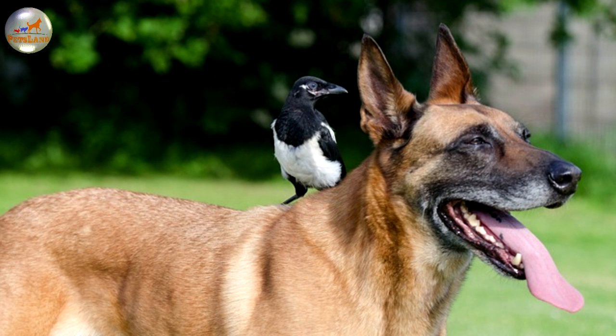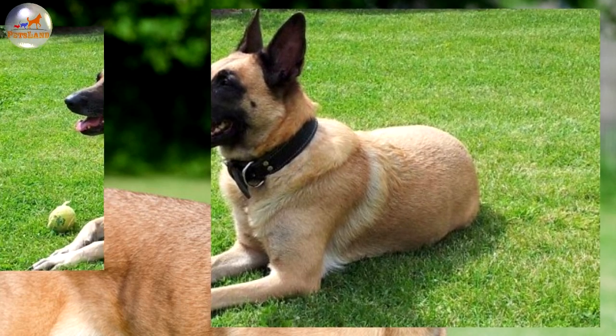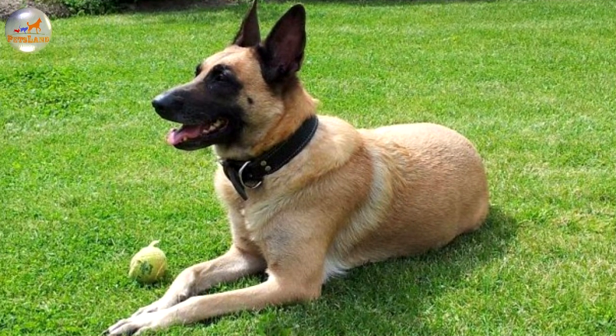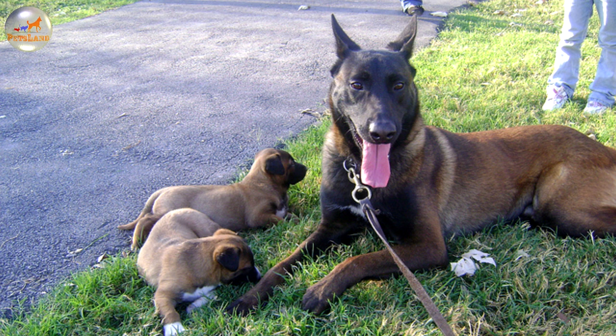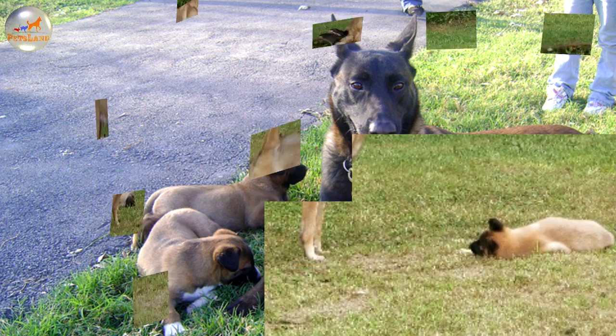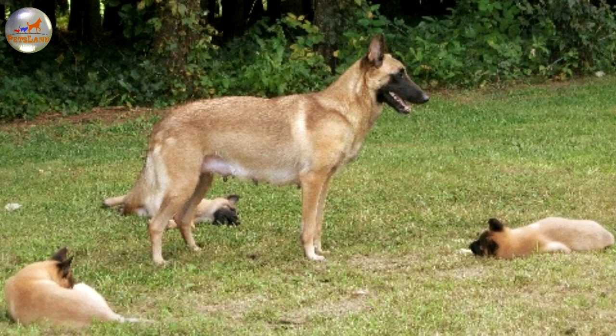In most countries and breed clubs, all four dogs are considered the same breed with different varieties in coat types. All four dogs share a breed standard in all countries except for the American Kennel Club, which since 1959 recognizes them as separate breeds and does not recognize one of the four, the Laekenois. The United Kennel Club, which is also a US registry, does recognize all four varieties as one breed.